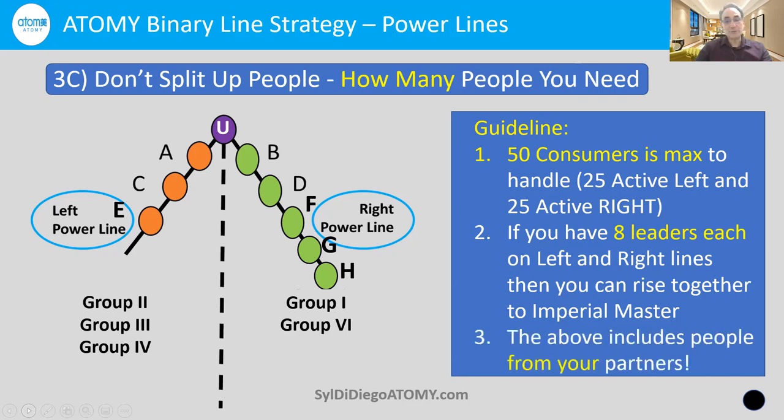These 50 consumers and eight leaders include people from some of your partners. If you have one or two partners on your left and right, and everybody brings in 15 people, you've got 45 consumers right there. That's the power of synergy with Atomy. You're not going after a number of people, but quality of people who love the products and continue to shift their shopping to Atomy. Eventually some of those consumers will be very excited to make cashback and later residual income, especially as their economic situation changes.